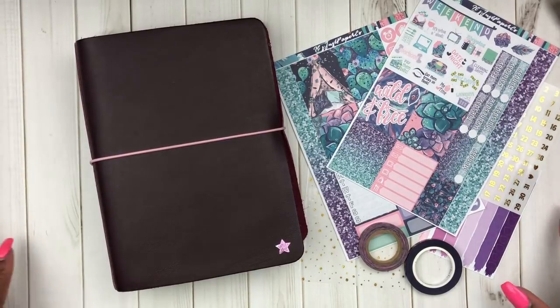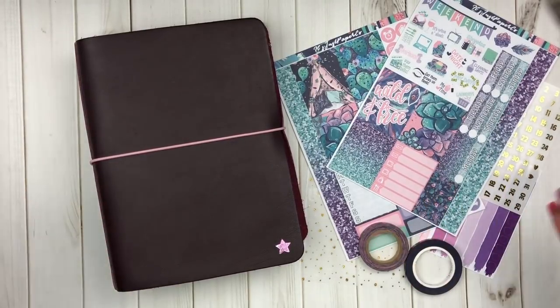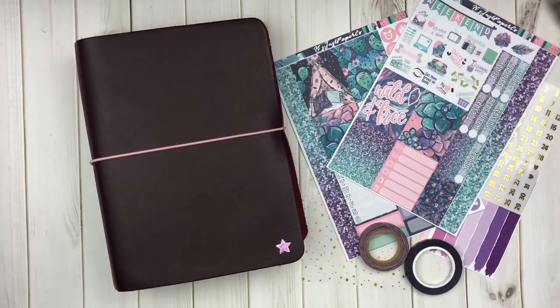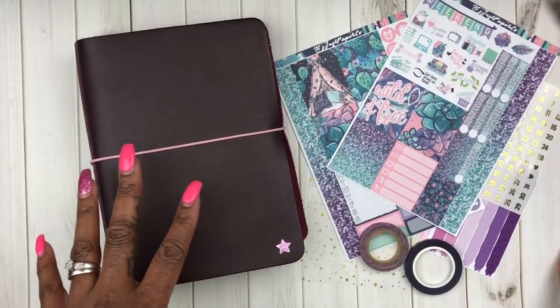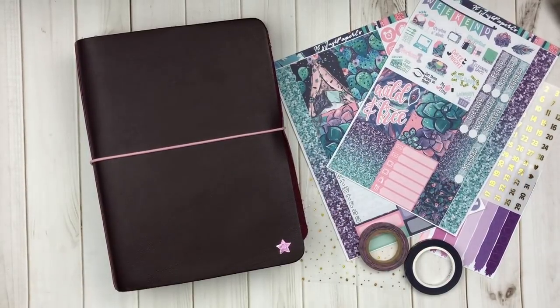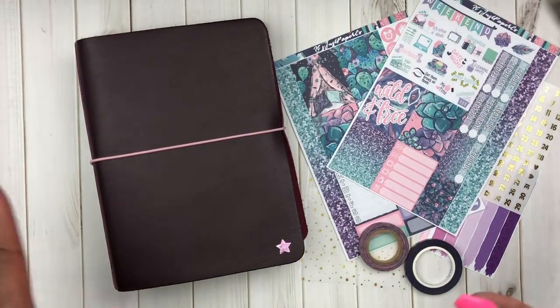I am here with another planner-related video. This week is my last week planning for the month of February and also my last week of planning in my B6. This is actually for a planner challenge — I will be using this again in April. You'll see me do a whole new setup, and as you can see, this is a new cover. I just took all of the inserts from my old cover and put them into this new one.